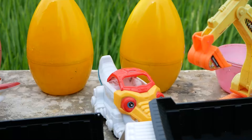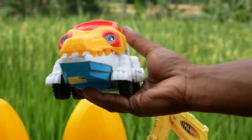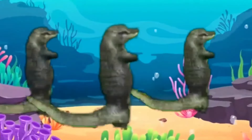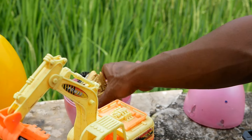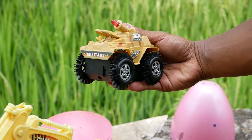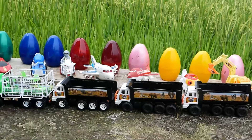Wow, ada sebuah mainan apa ini teman-teman? Wadidaw, ternyata kakak menemukan sebuah mainan mobil buaya! Dan sekarang kakak mau ambil sebuah telur berwarna pink. Coba kita lihat — wow, ini namanya sebuah mobil senjata, mobil militer!